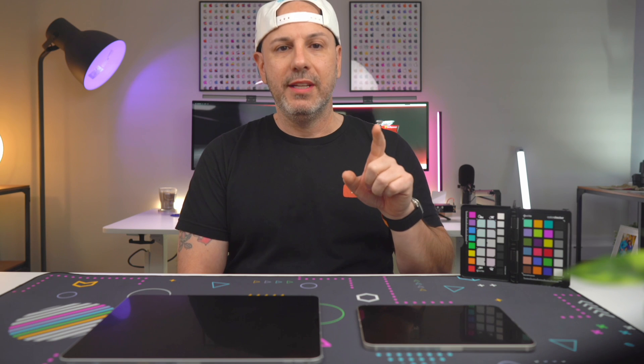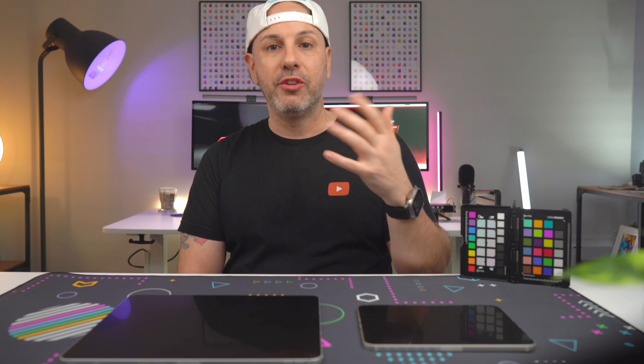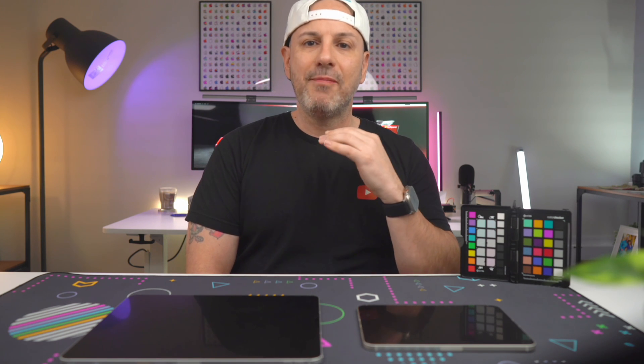But what I primarily use this device for is work-related activities. With this large display, I can easily split my screen, allowing me to work more effectively on multiple applications simultaneously. For example, I can work on a spreadsheet while having another window open for research purposes. This feature has saved me so much time and has made my workflow so much smoother.